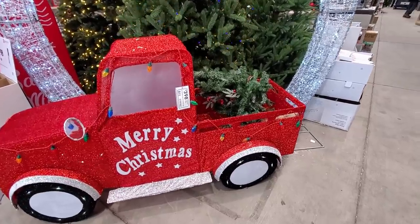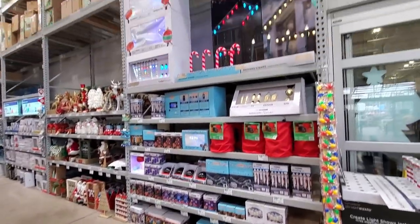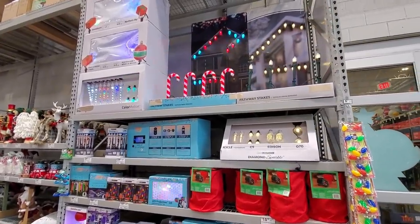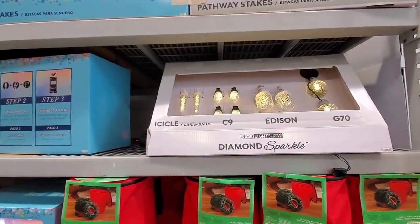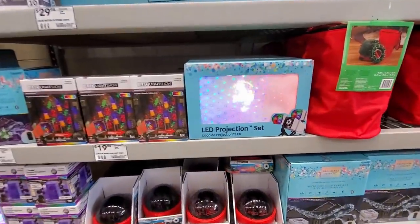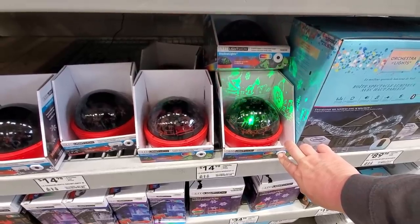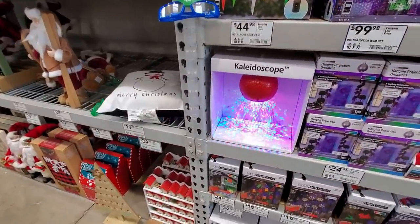You could buy an actual used car for just a little bit more than that. There are a lot of people here too so I may have a little trouble filming. Some different lights here — candy canes, diamond sparkles, those are kind of nice, those are Edison style. Of course projections, which are pretty common nowadays — saw something similar at Home Depot — and it's almost like a kaleidoscope disco ball.